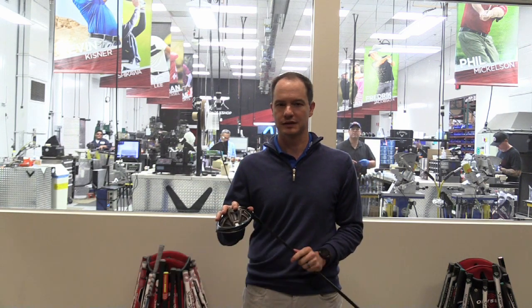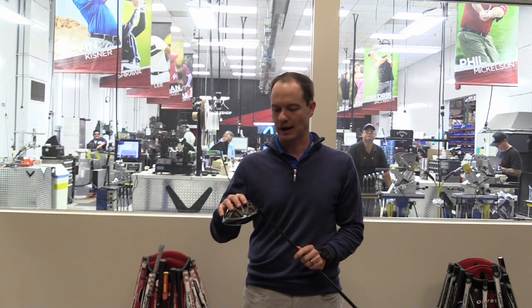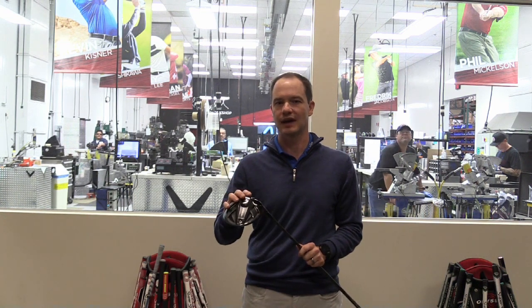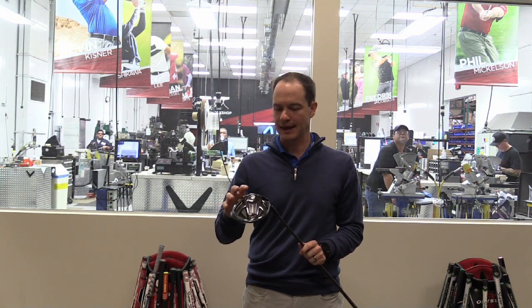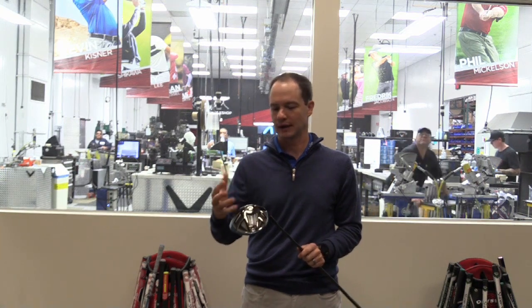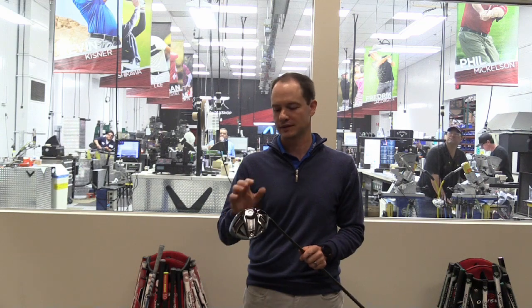The Rogue Driver has been phenomenally successful for us in 2018. It's been the best-selling driver model in every single month in 2018. That really starts with Jailbreak technology, and that's our distance technology in these drivers. It connects the crown and sole together, keeps the body from flexing, which allows the face to flex more. Combined with the new X-Face technology, we're calling this the Jailbreak effect — a combination of Jailbreak and a new face technology to give golfers more ball speed.